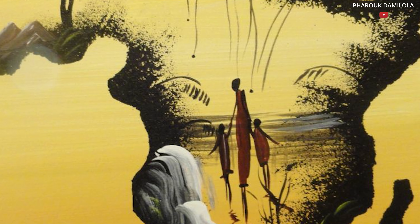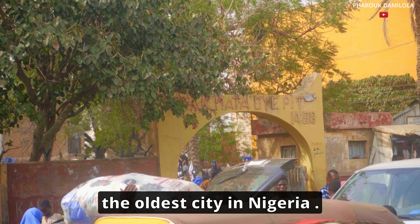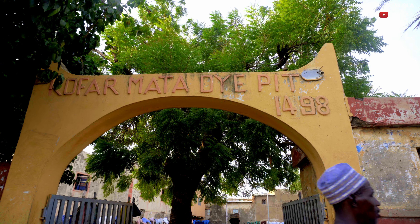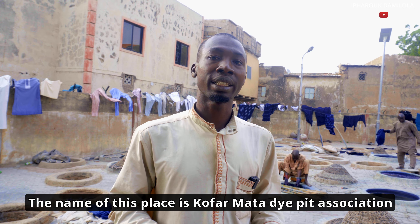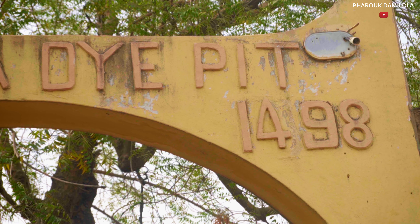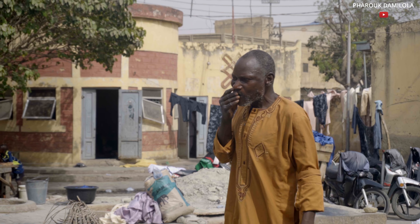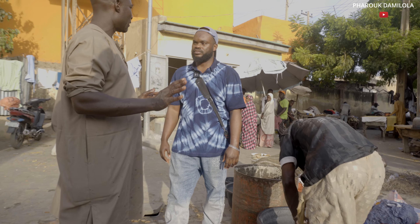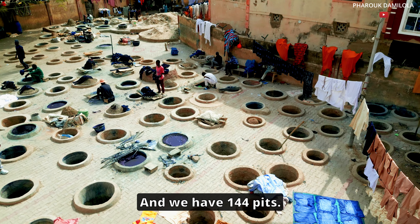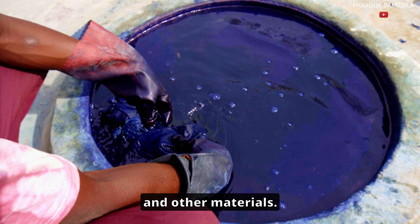But first, where is it located? This place was established since 1498, meaning it was created over 500 years ago. We have 144 pits — we use these pits for dyeing clothes and other materials.